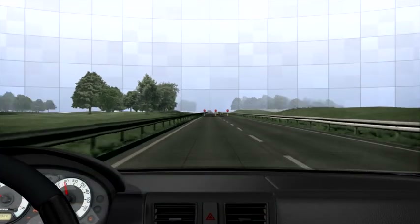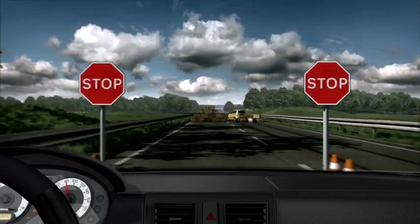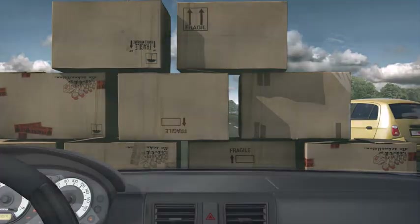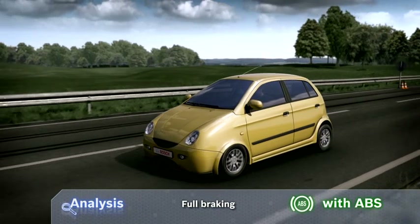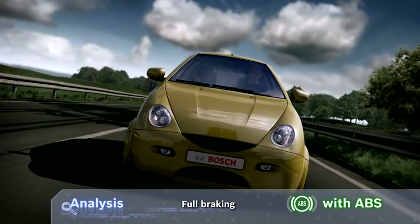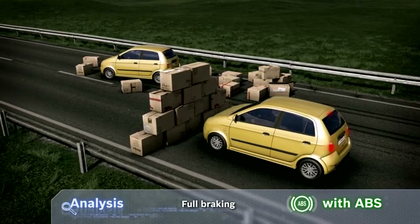Test track with ABS. In the same situation with ABS and full braking, the wheels do not lock and the vehicle stops much earlier. ABS prevents the wheels from locking. The system applies optimum braking pressure to each wheel, ensuring that the maximum braking force is transferred — resulting in the shortest possible stopping distance.